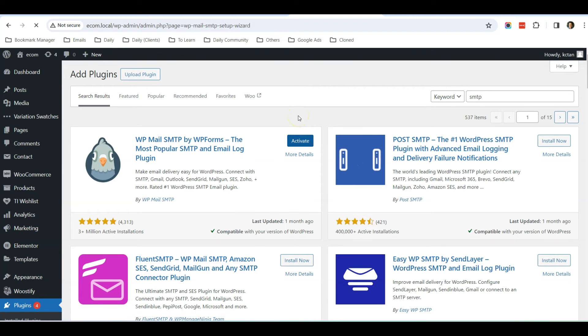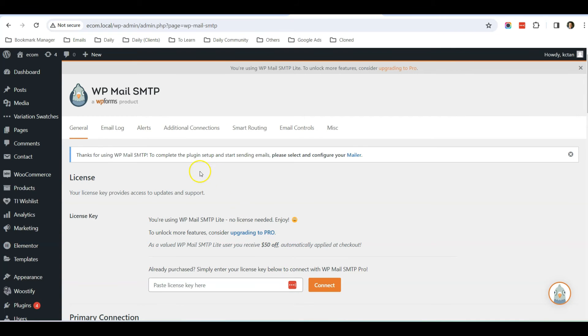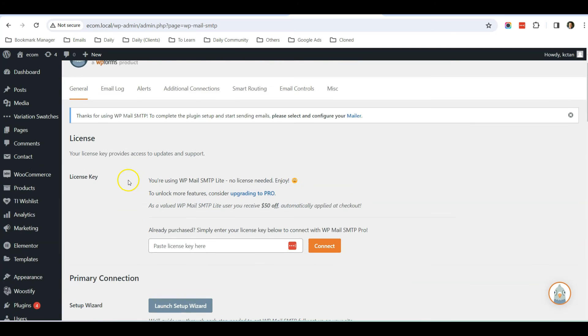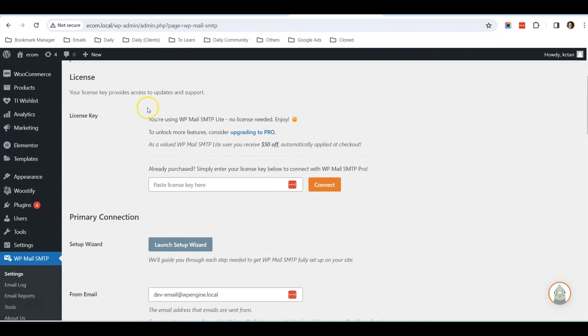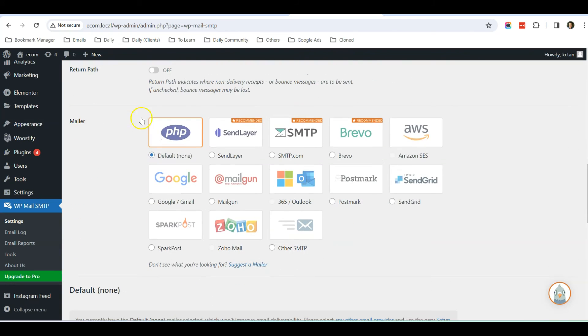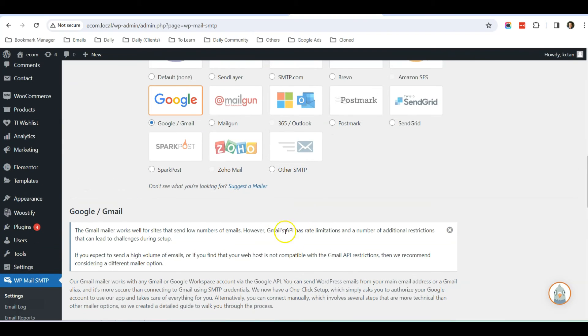Once the plugin has been installed, click Activate. After activation it will show you a setup screen — you can click Go Back to the Dashboard. In the SMTP settings, it is important to not use the Default option. I would also suggest not using Google, as Gmail's API has many limitations and is not very stable.